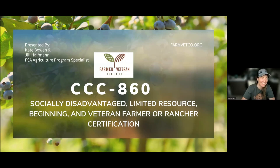Thank you so much for being here and taking the time. We're going to talk about the CCC 860. This form is something that's often needed in a lot of different FSA programs. You could want to fill this out if you're in one of the socially disadvantaged categories, a limited resource category which has to do with your finances, a beginning farmer or rancher, or a veteran farmer or rancher.